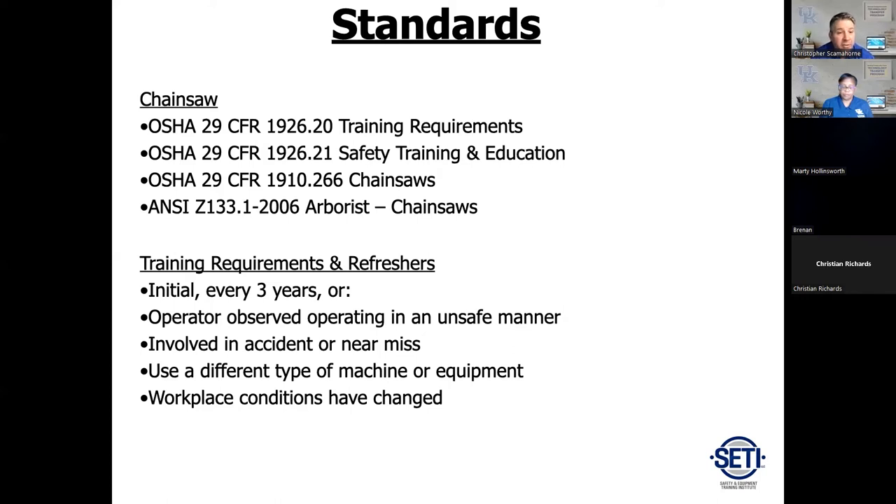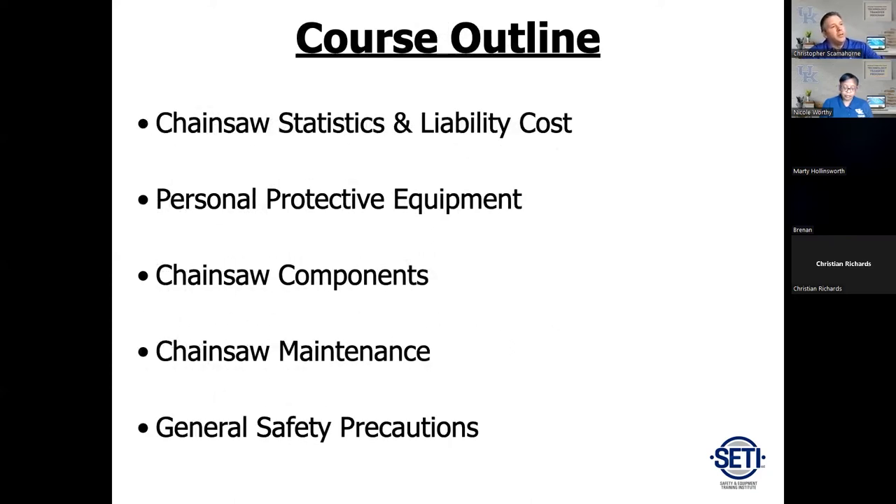ANSI Z133 requires training initially and then every three years, plus a couple of other criteria such as being involved in an accident or injury. Keep that in mind — this isn't every standard, so you may want to review them. The internet is a great source. Today we're going to cover statistics, liability, personal protective equipment, the components of a chainsaw, basic maintenance procedures, and general safety precautions.